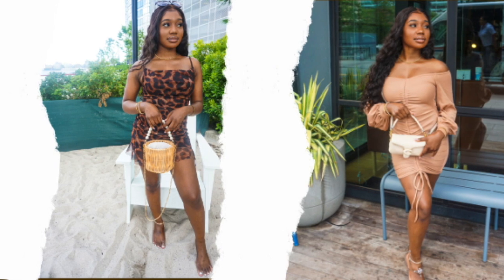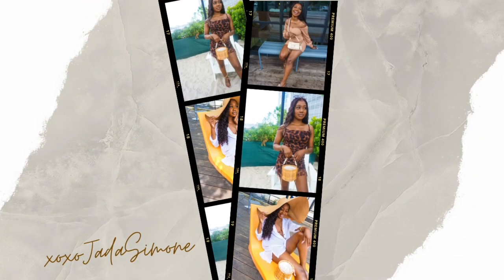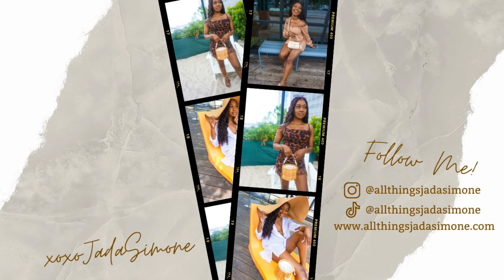Hey y'all, welcome and welcome back to my channel. My name is Jada Simone and you're watching Jada's channel. Today's video I am just super excited for — Rihanna dropped a fragrance and it is a part of her new Fenty fashion house.